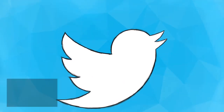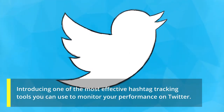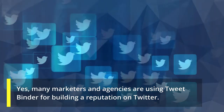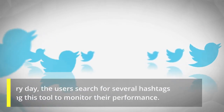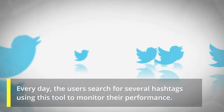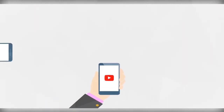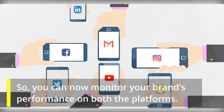TweetBinder is one of the most effective hashtag tracking tools you can use to monitor your performance on Twitter. Many marketers and agencies are using TweetBinder for building a reputation on Twitter, and every day users search for several hashtags using this tool to monitor their performance. TweetBinder is now also providing services for Instagram, so you can monitor your brand's performance on both platforms.